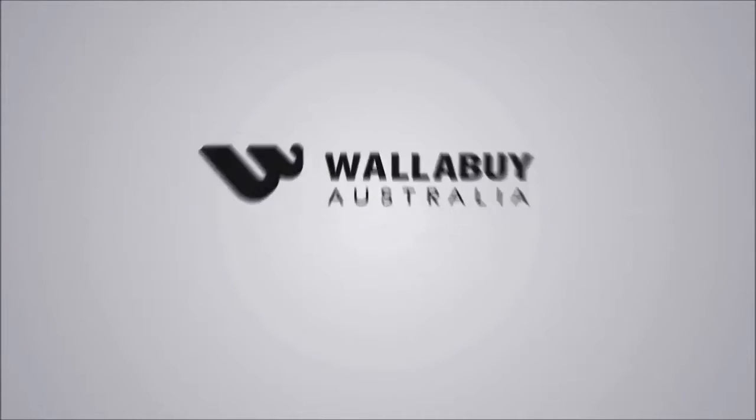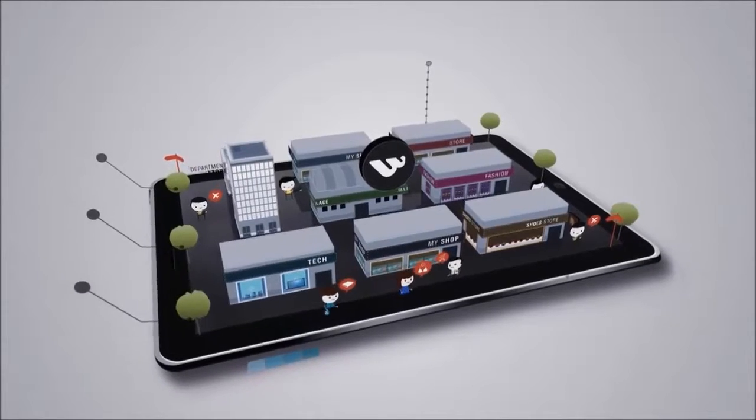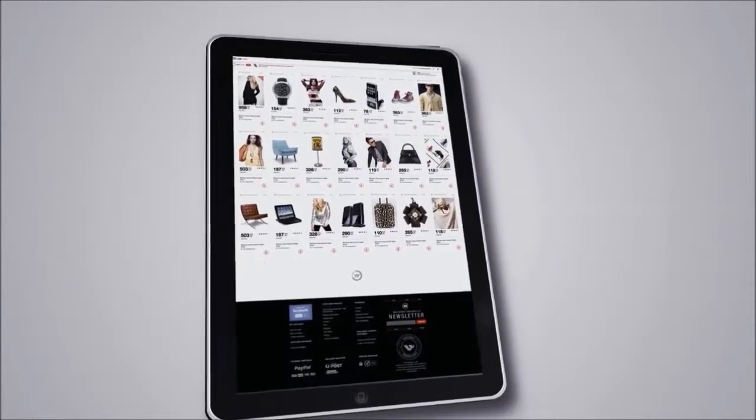Welcome to Wallaby Australia. Introducing the complete digital online shopping centre, built with the latest technological development and state-of-the-art design at its core.